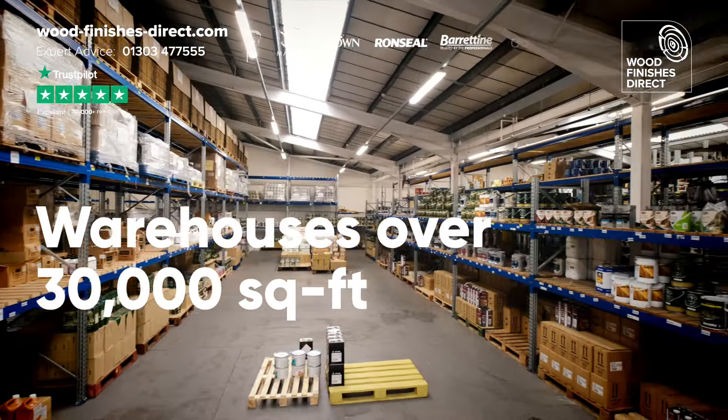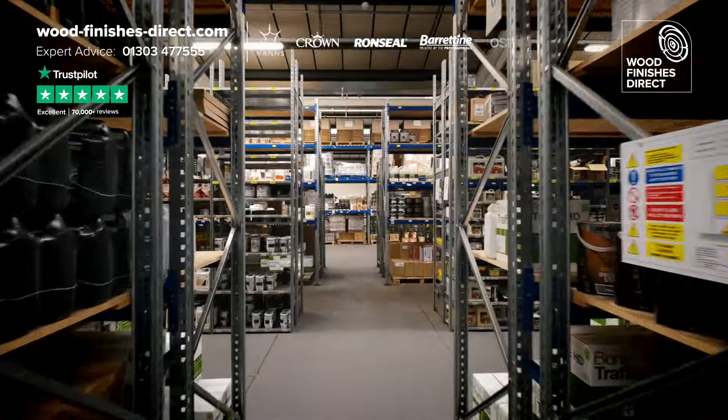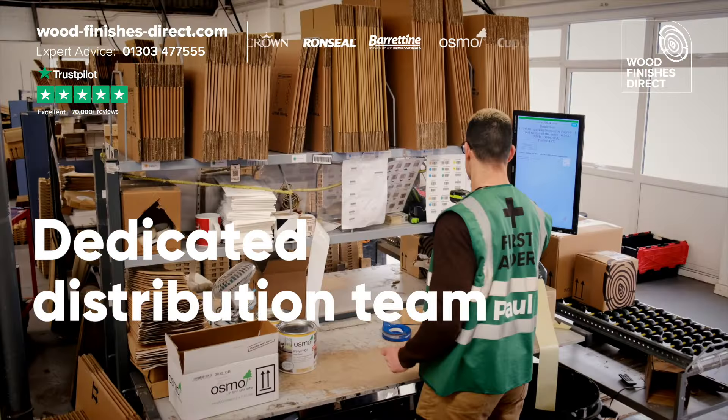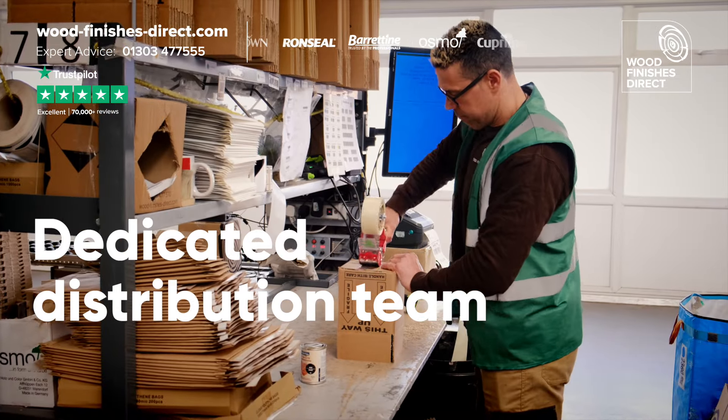This is the massive Woodfinishes Direct warehouse. And this is Ullar and Paul. They are in charge of getting your order to you safely and on time.